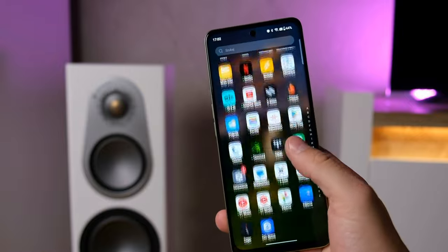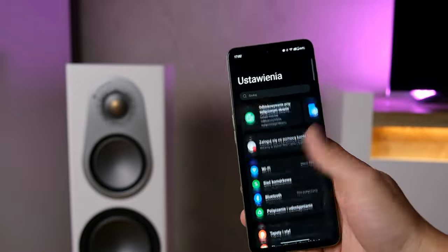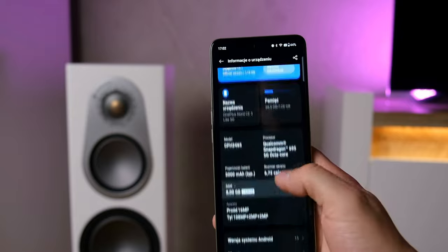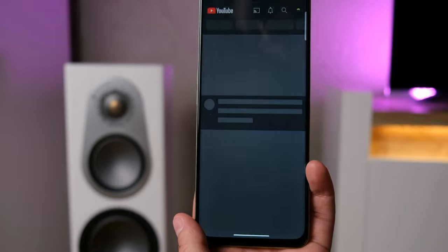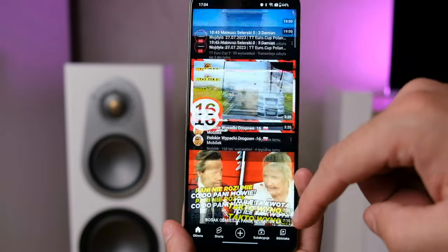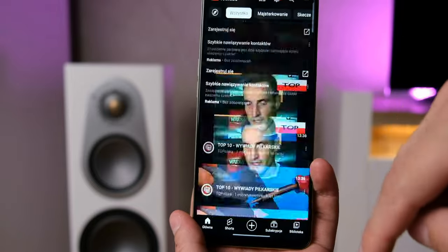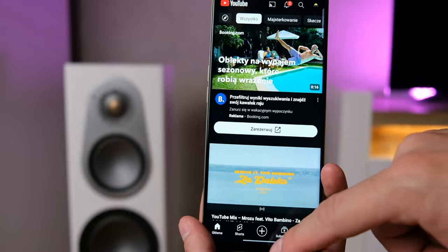Sercem urządzenia jest Snapdragon 695 z obsługą sieci 5G. Jest to typowo średniopółkowa jednostka, która w codziennej pracy wypada po prostu dobrze. Smartfon raczej nie zamula, chodzi całkiem płynnie. Wiadomo, że nie jest to smartfon dla wytrawnych graczy, ale dla osób, które nie wymagają nie wiadomo czego, myślę, że wystarczy. Do dyspozycji mamy 8GB RAMu i 128GB pamięci wbudowanej, więc do normalnego działania w zupełności wystarczy.